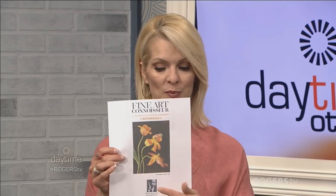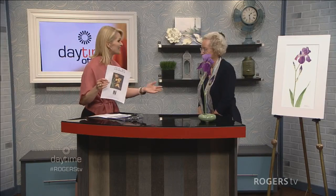Welcome back to Daytime. With me right now is botanical art instructor, internationally known, Carrie Weller. We just found out today, which is really exciting, that Carrie is going to be featured in Fine Art Connoisseur magazine — and that's her art piece right there. Congratulations and welcome to Daytime. I'm going to put that down here just in case the camera can pick that up.